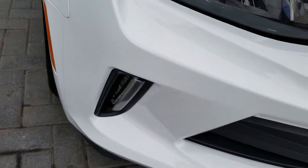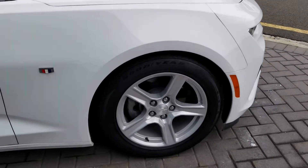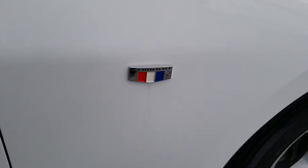You've got your daytime running light strip here, your alloy wheels. It does come with traction control, suitable for a track, and an advanced braking system. And there you can see the Camaro badging.